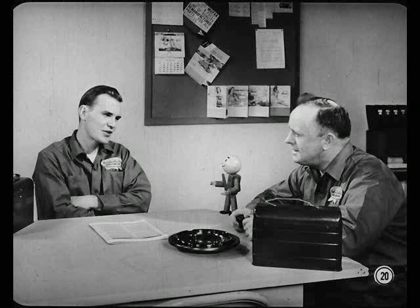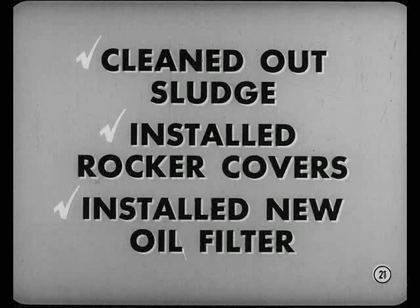What about all that sludge, Mike? Well, we decided to flush out the engine. But before I did any flushing, I cleaned out the drain-back holes and the sludge from the rocker chambers. Then I installed the rocker covers.